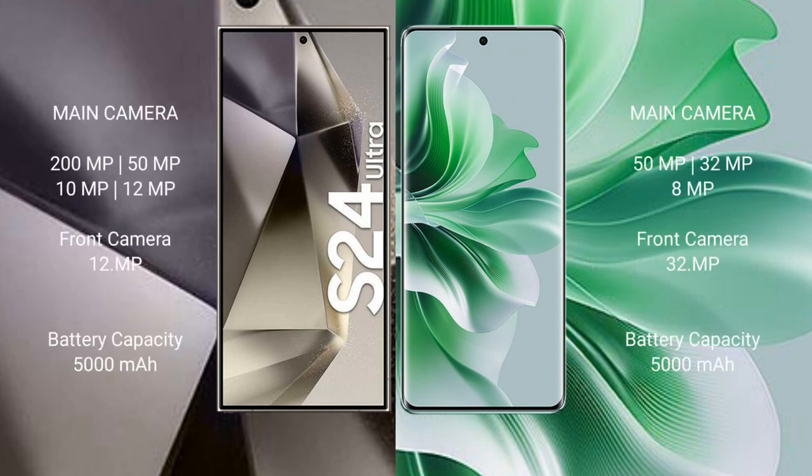Samsung Galaxy S24 Ultra features a rear quad camera setup: 200MP plus 50MP plus 10MP plus 12MP, and a 12MP front camera. Oppo Reno 11 features a rear triple camera setup: 50MP plus 32MP plus 8MP, and a 32MP front camera.